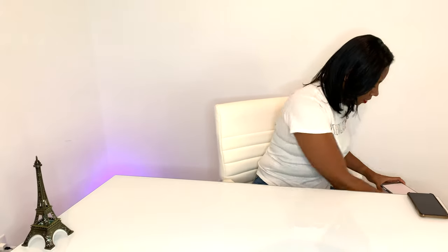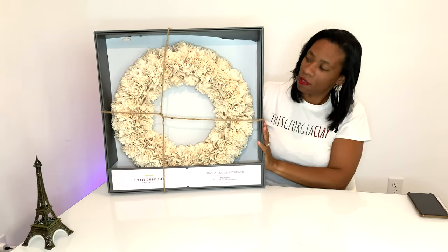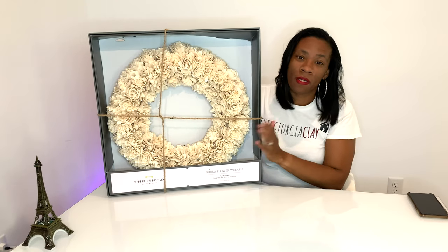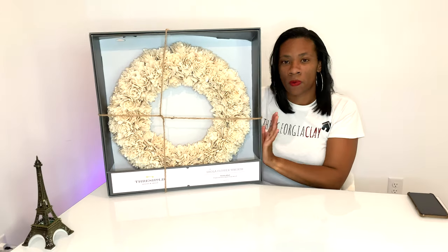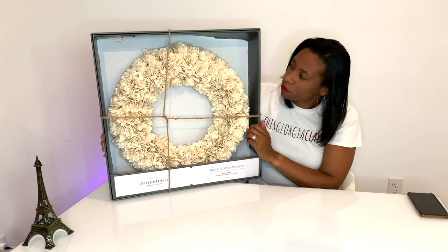Hey guys, thanks so much for tuning in this week to This Georgia Clay. As you can see, things are different — we're in the home now, so this will be my little makeshift area to go over things that I purchased for the home and my little hauls. So I got this wreath to go in front on the front door. We haven't put it on yet because I wanted to do that with you guys, so we'll go ahead and take it out of its box and put it on the front door.